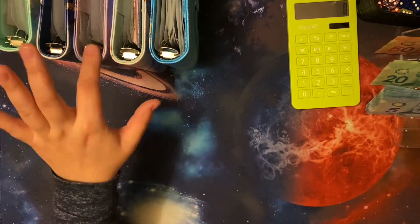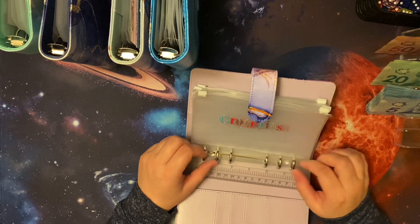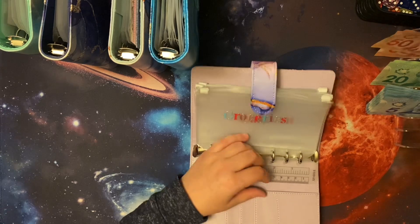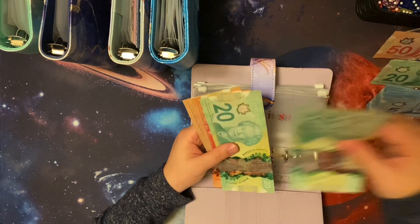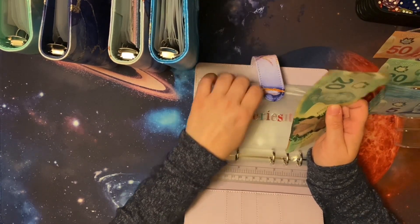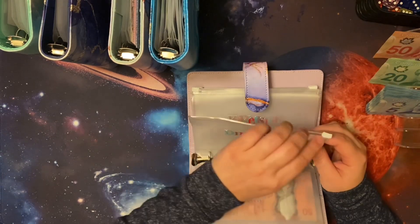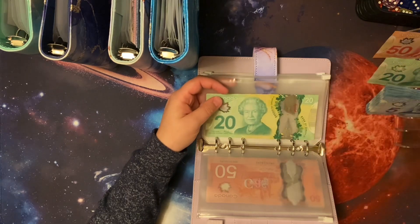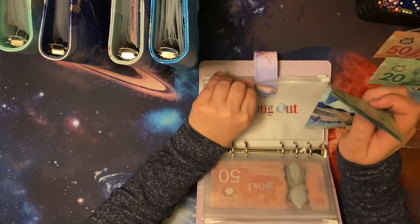So we're going to start with the purple binder, which is my variable expenses, and we're going to go through. So groceries — I have 180. The reason it's going to be this high this time is because I do have to get some special stuff for Thanksgiving dinner. Dining out, how much do I budget? 30. And how do I do that? A 20 and 2 fives.